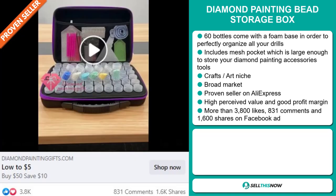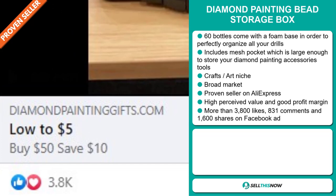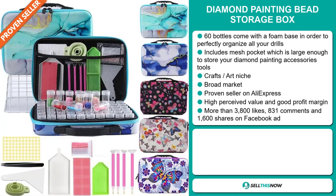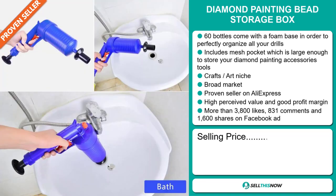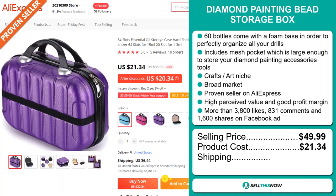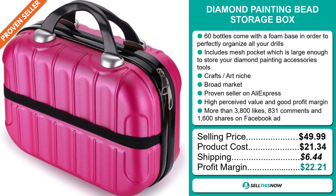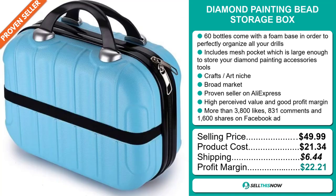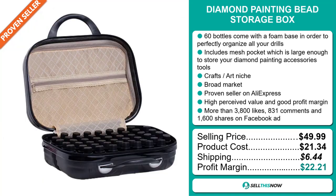The Facebook ad has more than 3,800 likes, 831 comments and 1,600 shares. Now the selling price for the Diamond Painting Bead Storage Box is just under $50, whereas the product cost is only $21.34. Shipping will set you back $6.44, so you're looking at an excellent profit margin of $22.21. Sell this now.